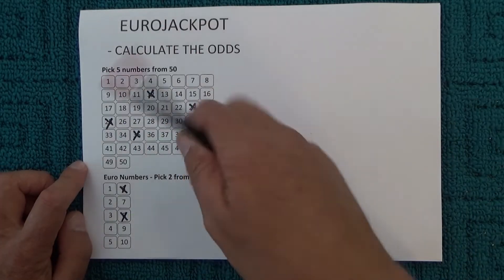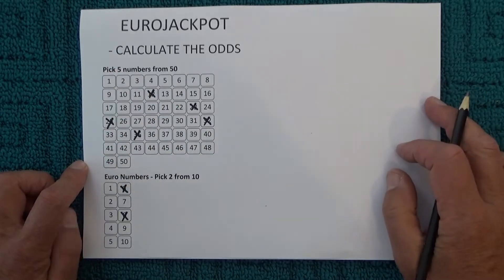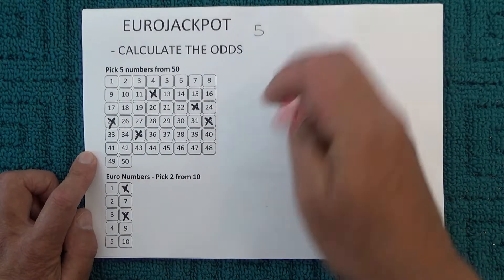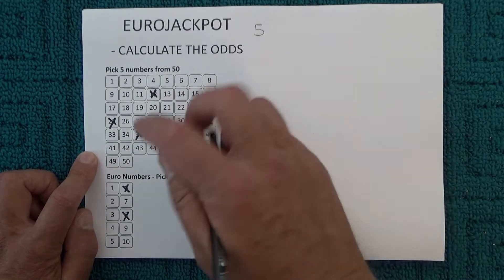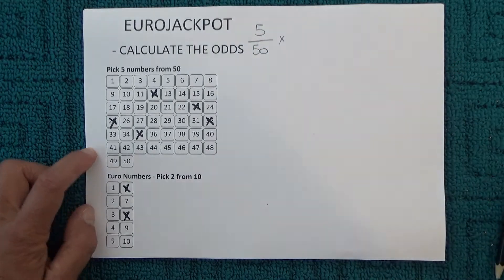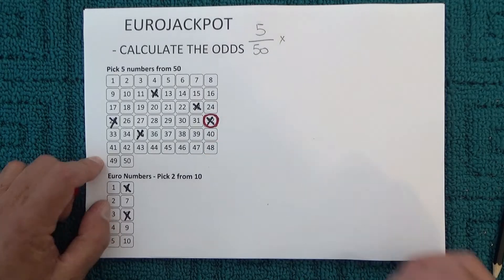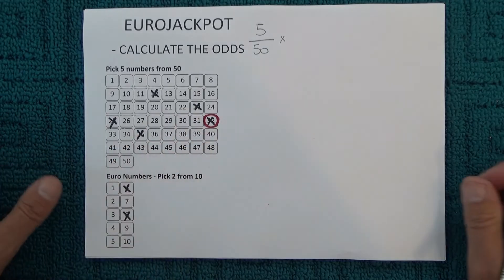When you're watching the draw and you've got your numbers selected, when the first ball is drawn you've got five chances in 50, because there are 50 balls in the barrel and you've got five balls that could match it. To show that I've matched one of those numbers, I'll mark off one of those numbers to show it has been successfully matched.